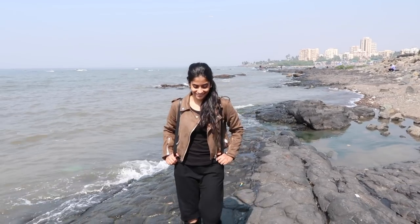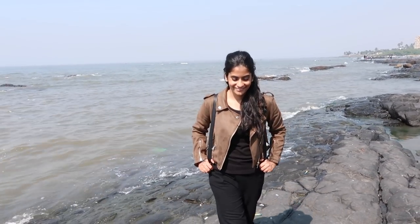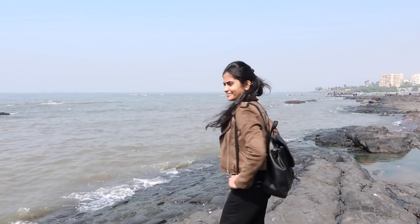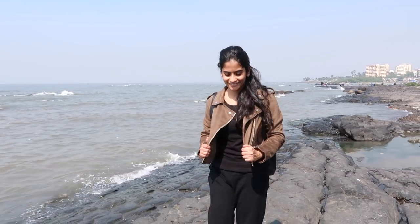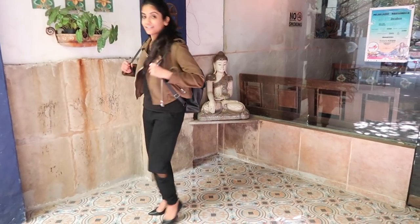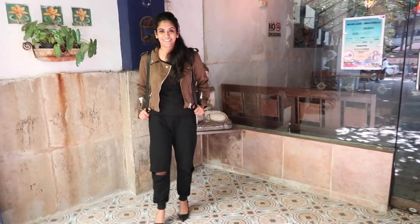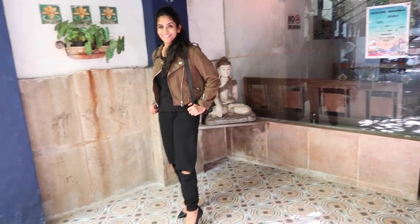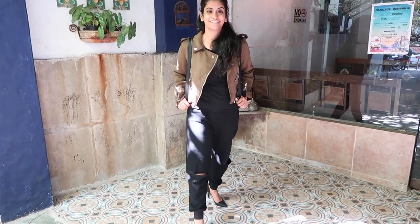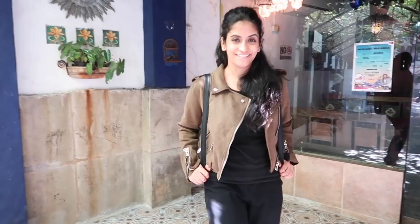The last jacket I'm showing you from my winter collection is this short brown-colored suede jacket with a zipper. This one is not formal at all — on the contrary it has a very street style kind of feeling to it. It is perfect for pairing with denims and pyjamas, and something that you must carry for your leisure trips during winters.